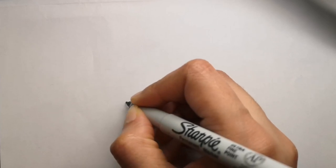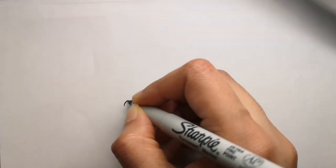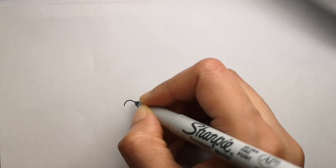Hi guys, are you ready to draw with me today? Today I will be drawing a small house mouse.